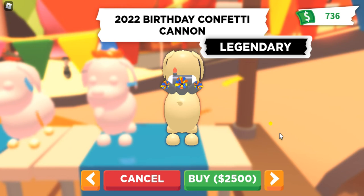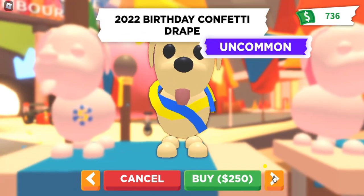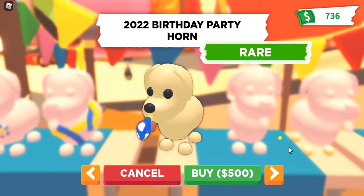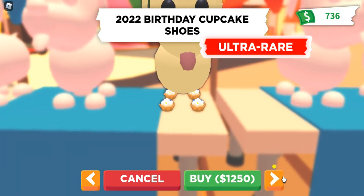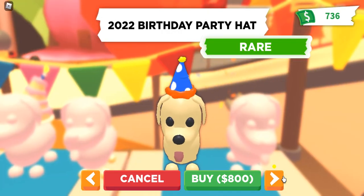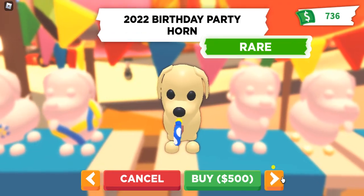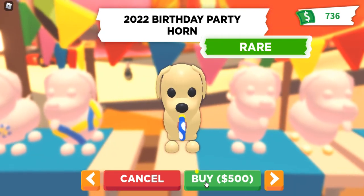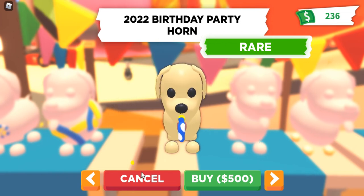Let's come over here and look at the petware. I am totally about petware. That's cute, but I don't have $2,500. A little birthday badge, confetti drape, the party horn — that's adorable, I like that. Birthday cake, birthday cupcake shoes, they're so cute, I want those. Party hats. So the first thing that I want is either this party horn or these cupcake shoes. Let's buy a party horn, and we have to go earn some money to get some more stuff.